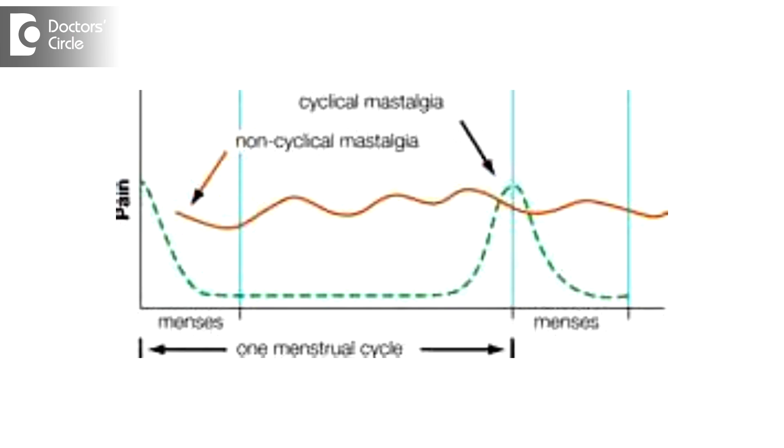Fibrocystic disease is often associated with hormonal imbalance. That is the reason these patients will have something called cyclical mastalgia — that is, pain in the breast at a particular time during the monthly cycle. They may have mid-cycle pain or premenstrual pain. We call it premenstrual syndrome.